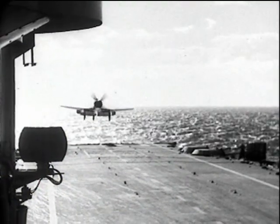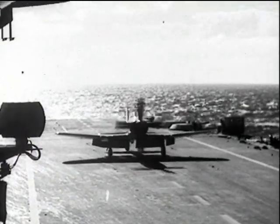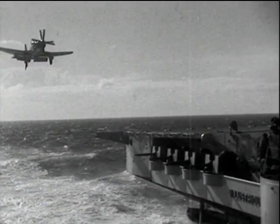Another new venture — the Westland Wyvern landing on Illustrious in 1949. This machine was designed for the Fleet Air Arm. It first flew in 1946 and not without some teething troubles.